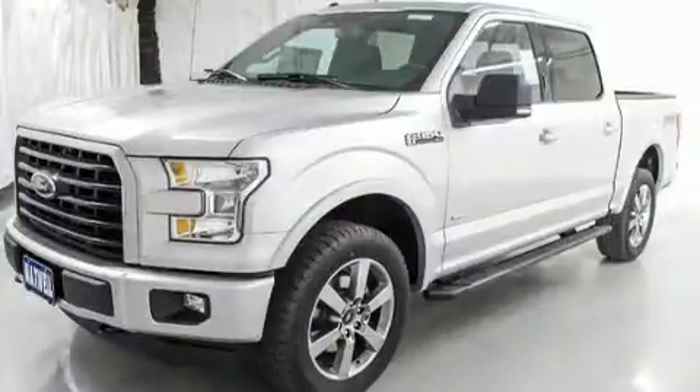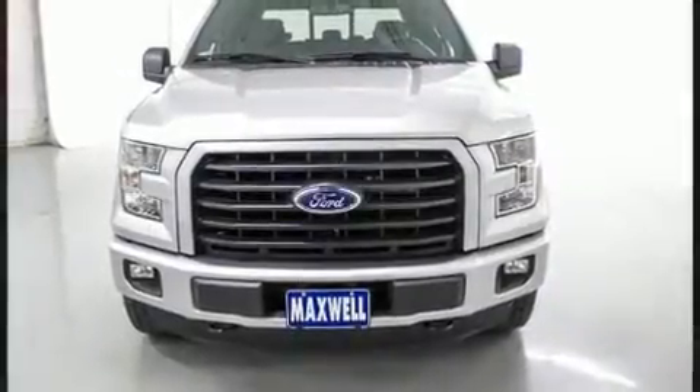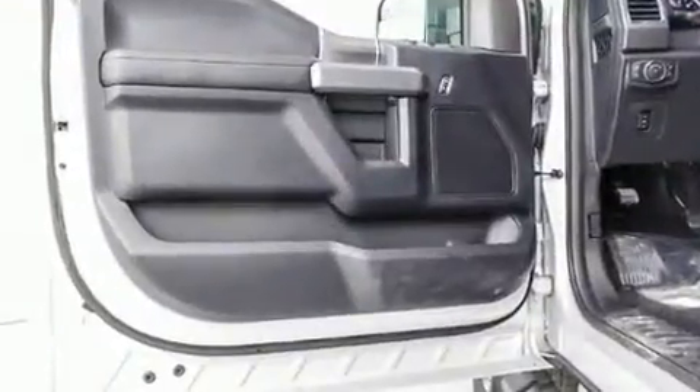A wealth of standard features mean that you no longer have to sacrifice, like power windows, mirrors, and seats, a tachometer, a rear-step bumper, automatic dimming door mirrors, heated door mirrors, skid plates, and cruise control.